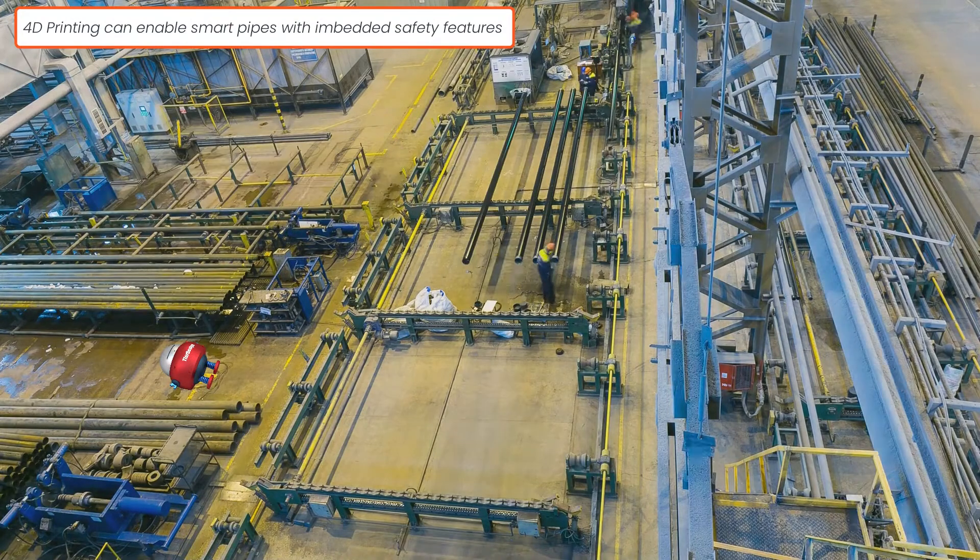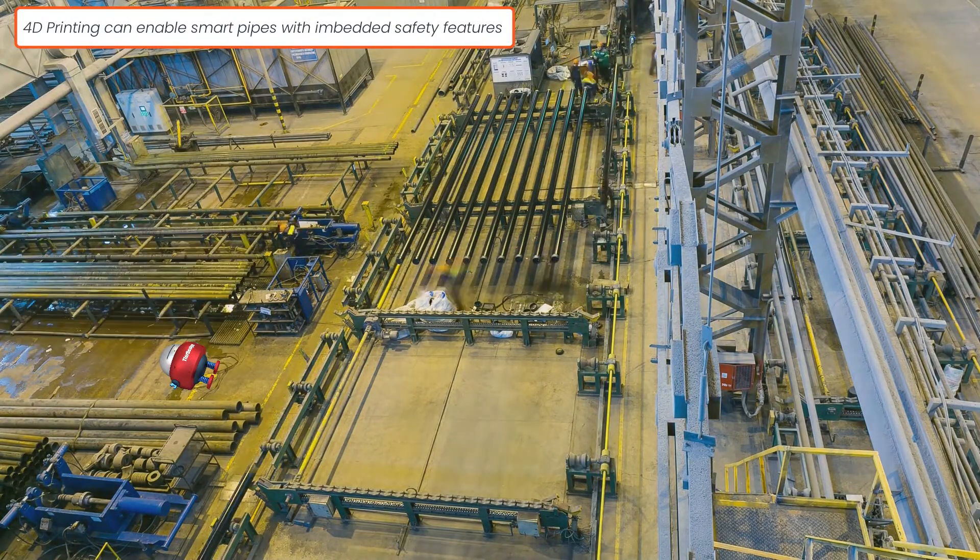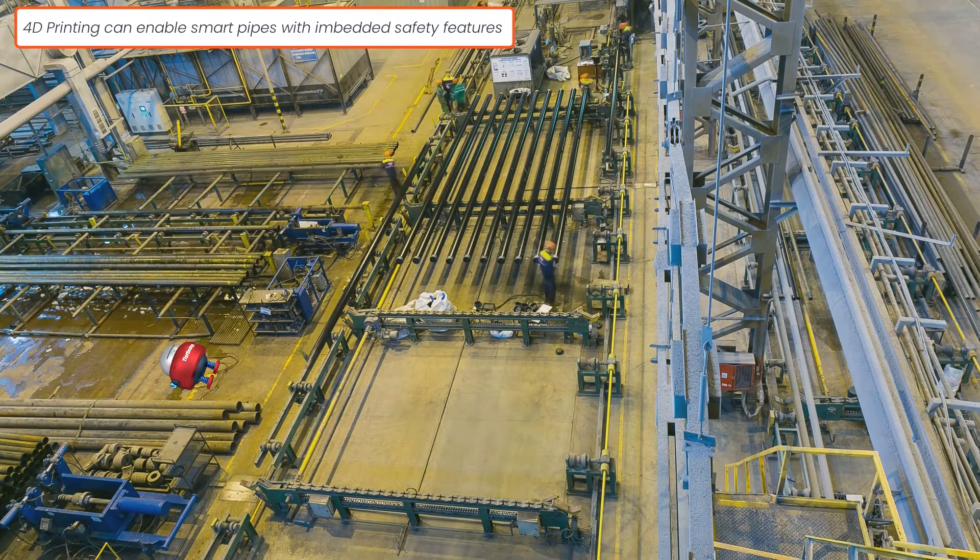The possible applications for 4D printing are wide open for imagination. It will also theoretically enable us to build complex structures that can shift according to the environment around them, or what they are exposed to. For example, we will be able to design industrial and home equipment like pipes with embedded safety features in them, opening and closing in response to how hot the environment is, or in response to other factors.